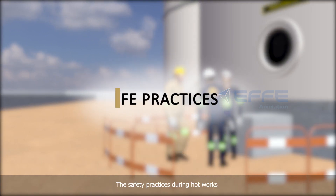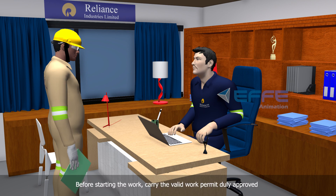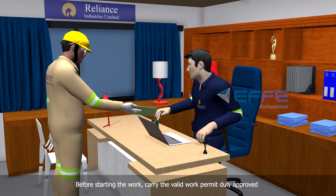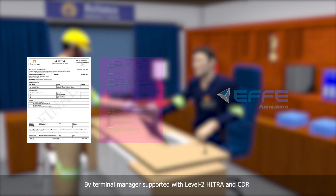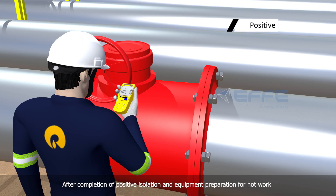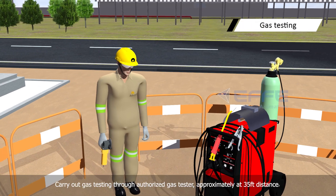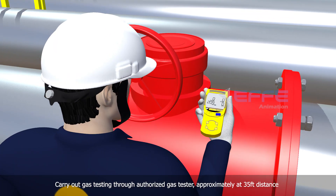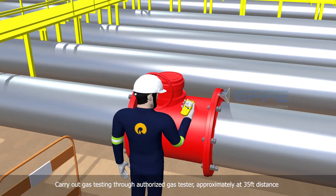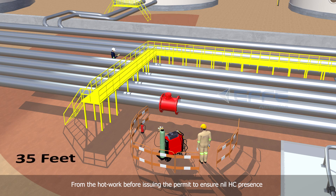The safe practices during hot work: Before starting the work, carry a valid work permit duly approved by the terminal manager, supported with a level 2 HITRA and CDR. After completion of positive isolation and equipment preparation for hot work, carry out gas testing through an authorized gas tester approximately at 35 feet distance from the hot work before issuing the permit, to ensure nil FC presence.